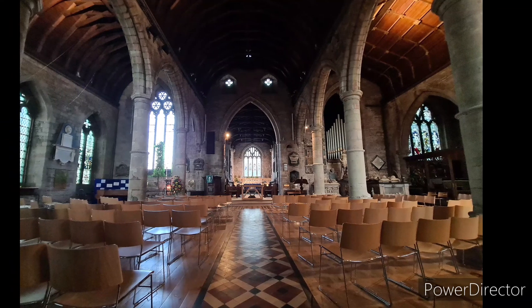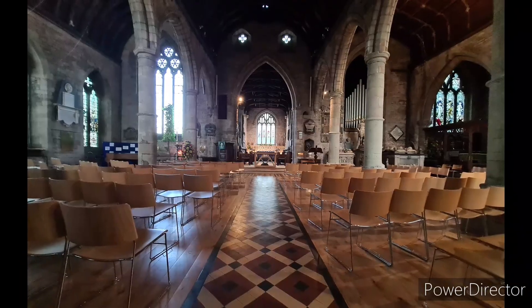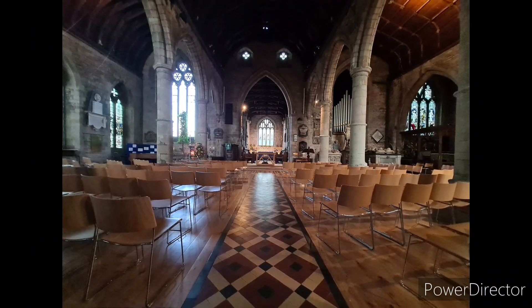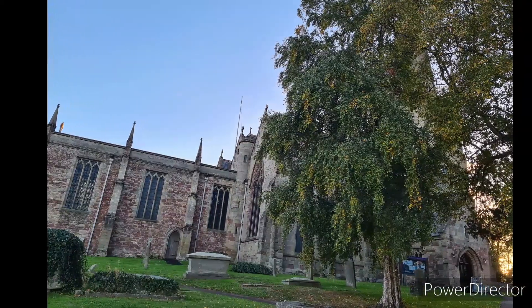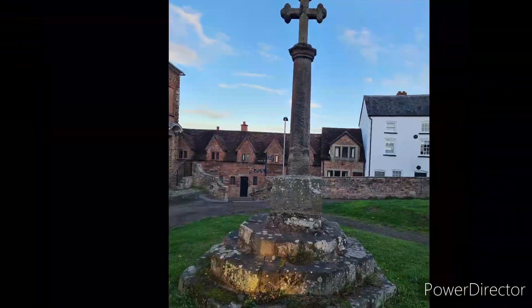Last but not least, we popped into St Mary's in Ross-on-Wye, which was a magnificent church. Again, the symbolism.